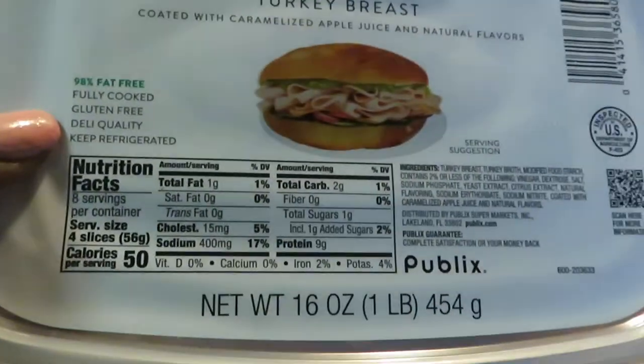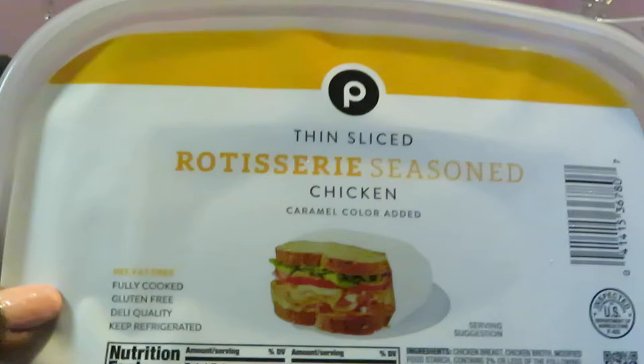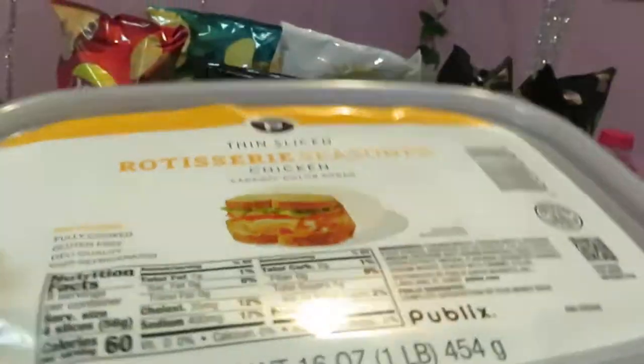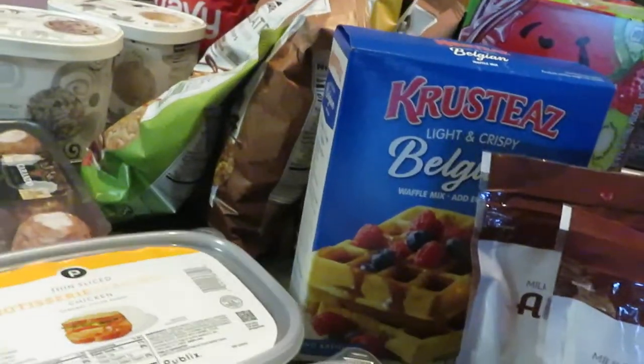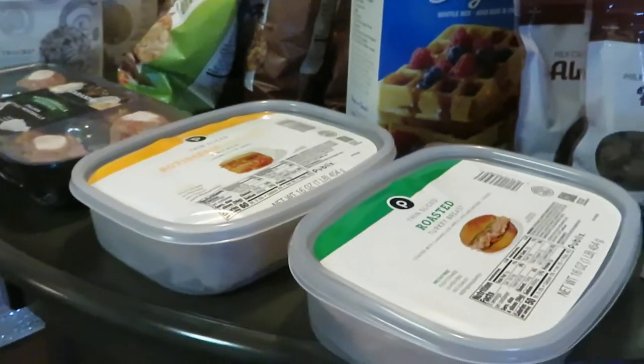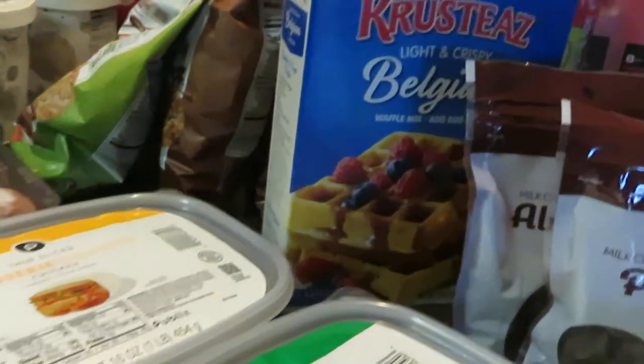Next we have the Publix thin-slice roasted turkey breast — the sixteen-ounce with double packs of meat. I also got the thin-slice rotisserie seasoned chicken, also the two-pack. Publix had these on sale two for ten dollars. Great for sandwiches for the kids through the week — my girls are homeschooled.